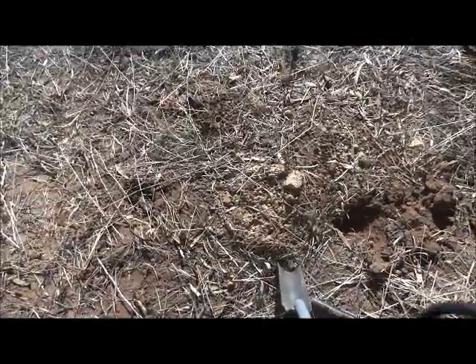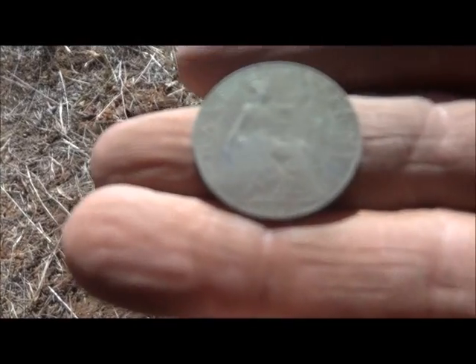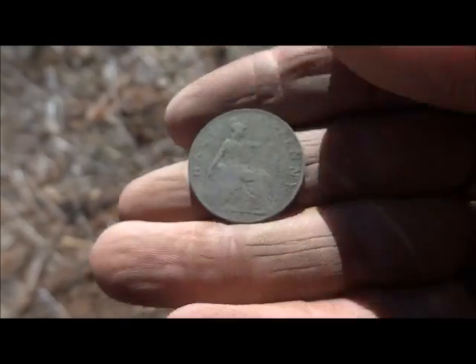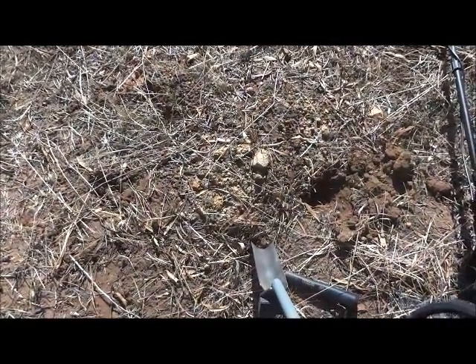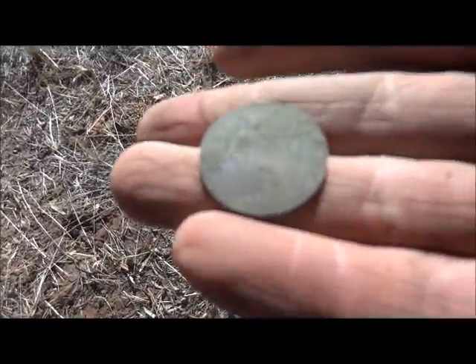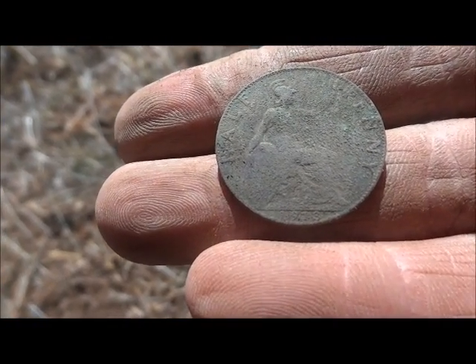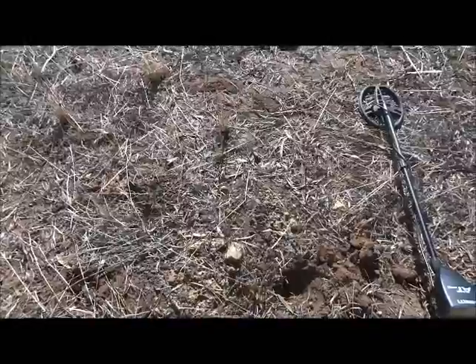This is a mound — looks like somebody's piled something up. That's a 1913 half penny now. You'll have to clean it at home, but you can see 1913 on the bottom of that. This area could have more because there's a few more of these mounds around here. Keep working around this pile — you never know what's under it.